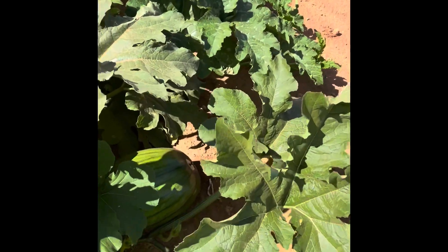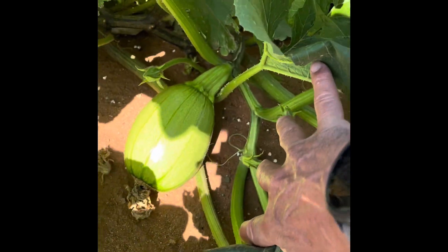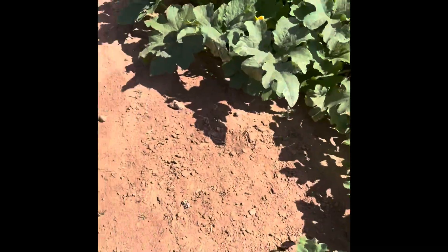Here's one about the size of a watermelon, and then some are just starting — like this guy down in here. They're just starting out, but yeah, things are looking good so far. I'm really happy with pumpkin production.